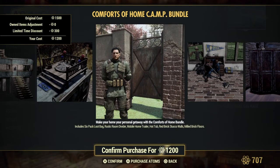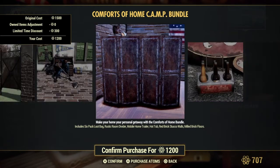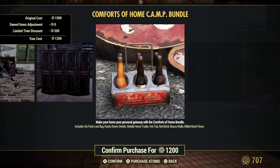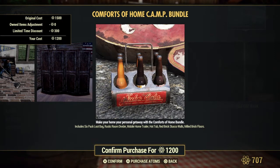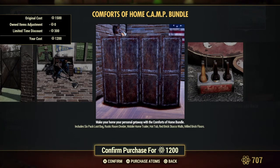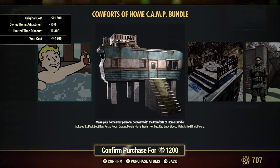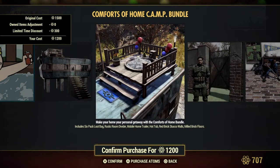Let's see what it says down here — the pack loot bag, the Nuka-Cola. Rusty room divider, mobile home trailer, hot tub — everyone jump in the hot tub! Too hot for the hot tub? You guys are too young to know that one.